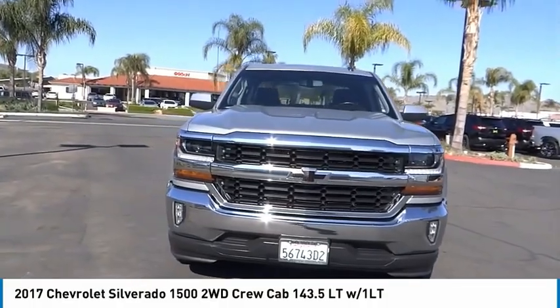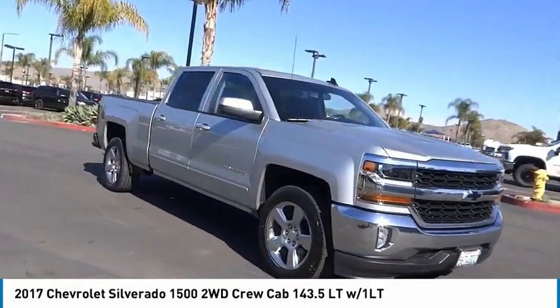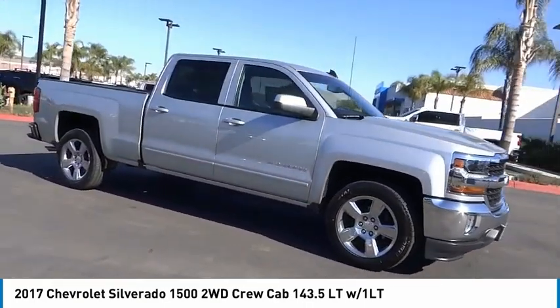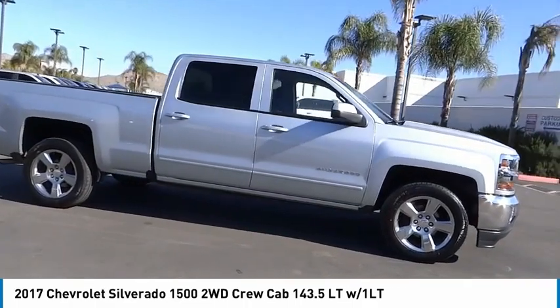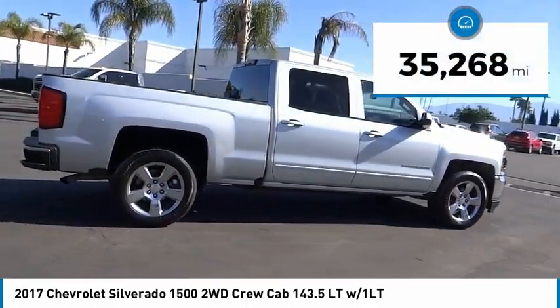We are pleased to show you the 2017 Silverado 1500. The Chevy Silverado 1500 has the lowest cost of ownership of any full-size pickup. This vehicle has less than 40,000 miles.